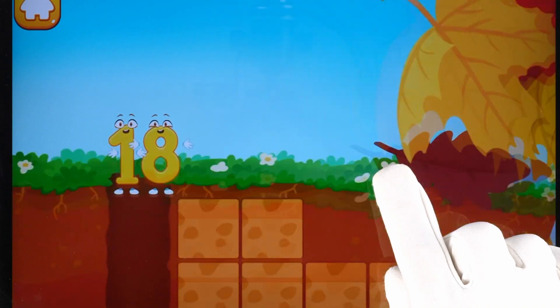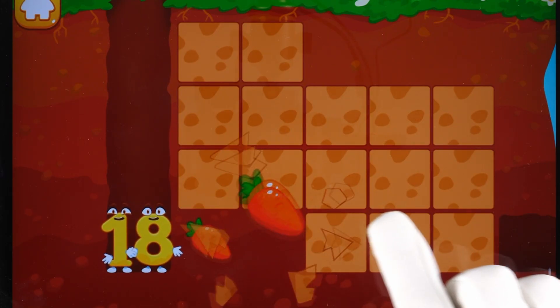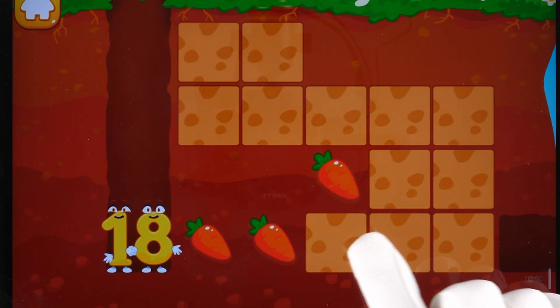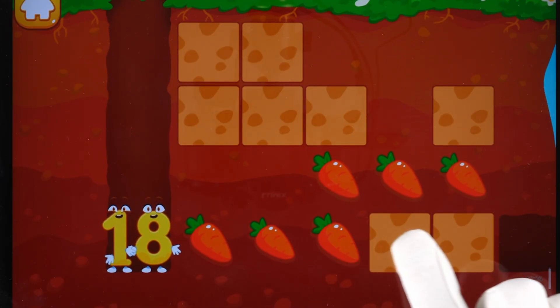Number 18 wants to help the mole collect all the carrots. Tap on the earth tiles to find a carrot. Good job!